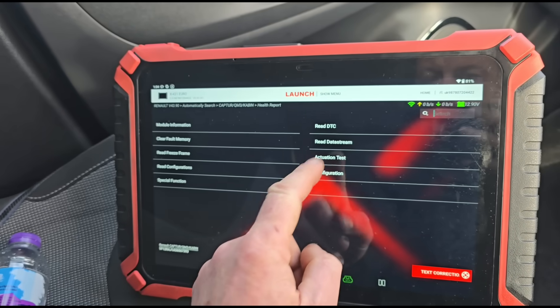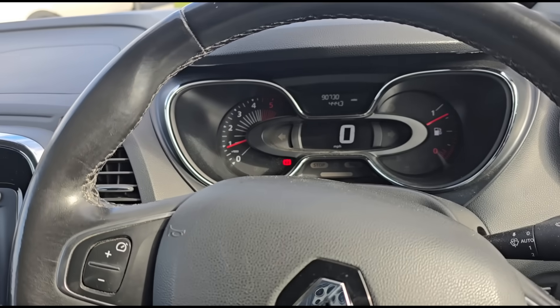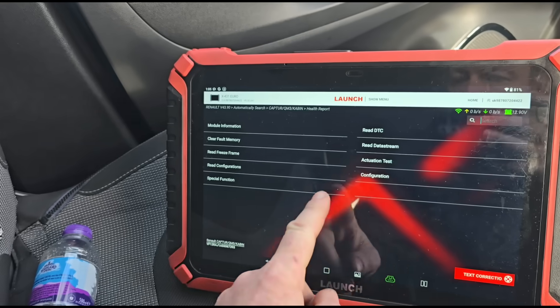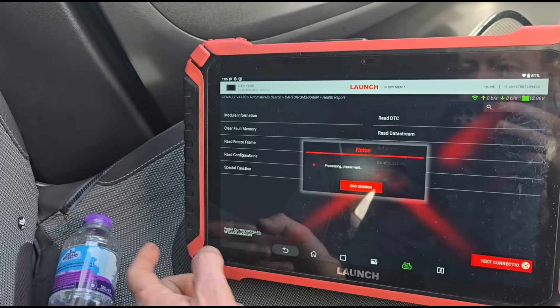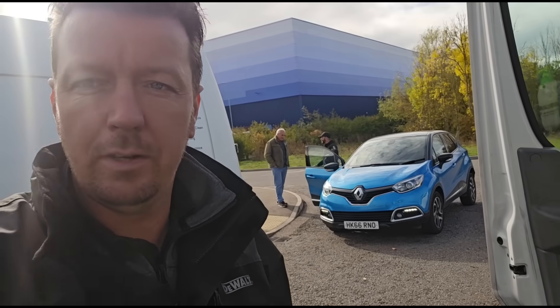The fuel pressure fault has gone — it hasn't come back. We've taken it on a test drive of 3 or 4 miles, giving it some high revs to confirm the fuel pressure is all in order, as shown on the live data. It looks like we're just about finished. All done on the Renault Capture — see you on the next video.